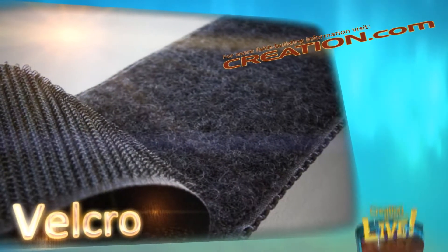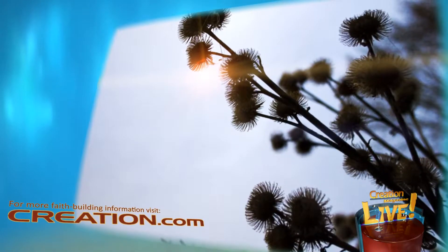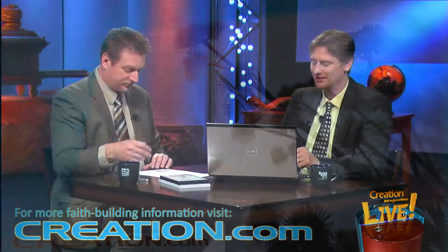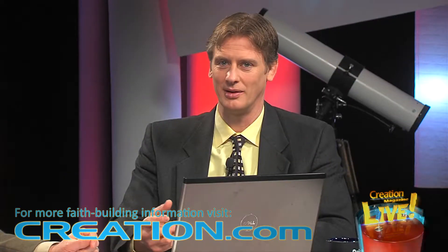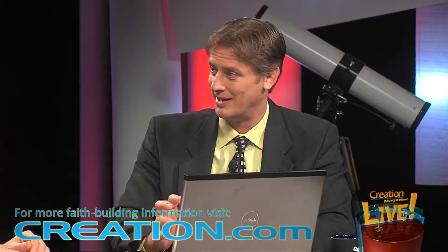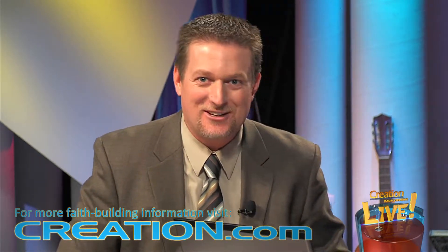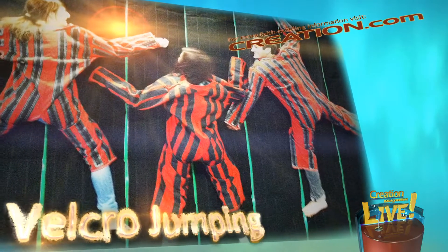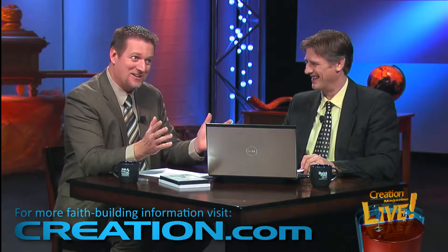Our subject today is biomimetics — developing technology based on God's design. Probably the most famous example of biomimetics is Velcro brand fasteners. It was invented in 1941 by Swiss engineer George de Mestral, who took the idea from burrs that stuck to his dog's fur when they went walking through the forest. Under a microscope he noted the little hooks and barbs, and that's what he based it on — anything with a loop could get caught on it: clothing, hair, animal fur. That's why he developed Velcro based on that observation.